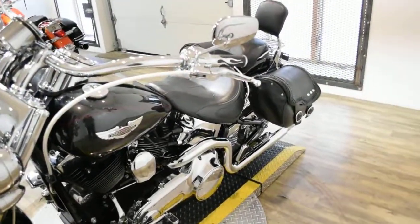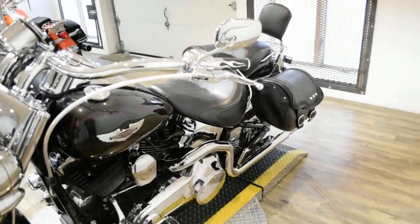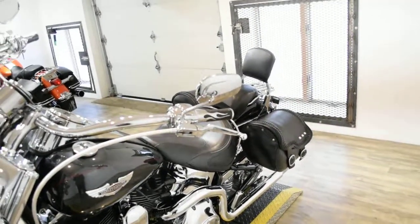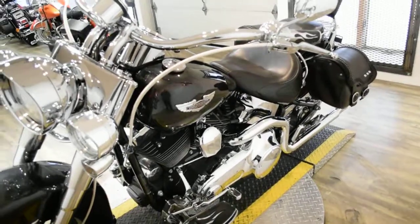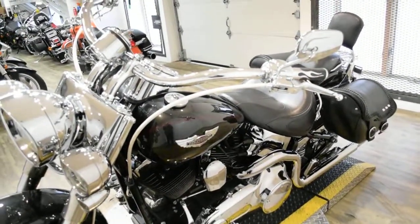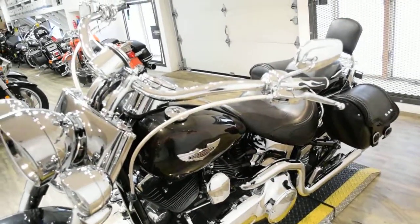It does have bags, a passenger backrest with luggage rack, floor boards, a light bar kit, a Screamin' Eagle air cleaner, and chrome switches and switch housings.